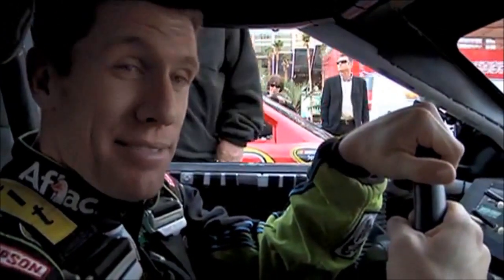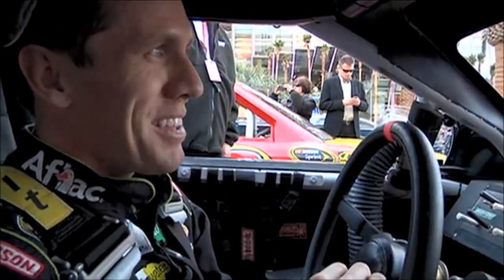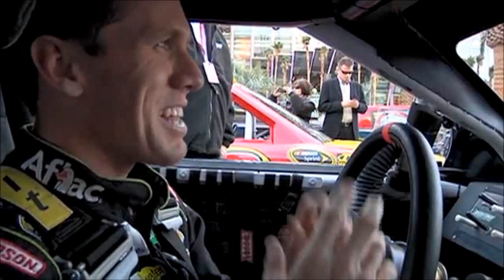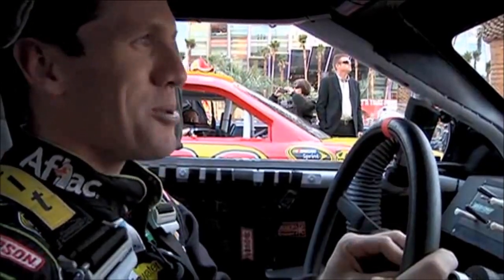We're coming to you live from inside my number 99 Aflac Fusion. We're doing a double-file start here on the Strip in Vegas. They gave us a pretty stern talking to — told us we can only do burnouts in specific places. We'll see if everybody follows the rules, but we're just gonna have some fun. You guys are riding along with me, getting to see the Strip from inside a Ford Fusion race car. I still can't believe they're letting us drive on this street.